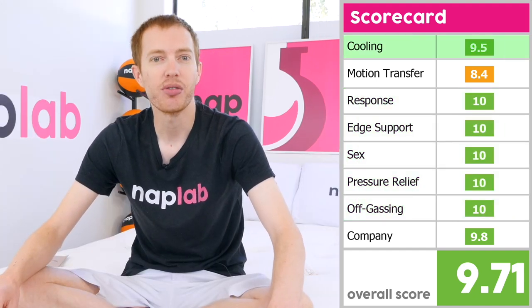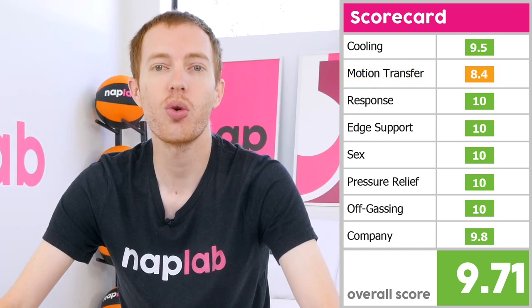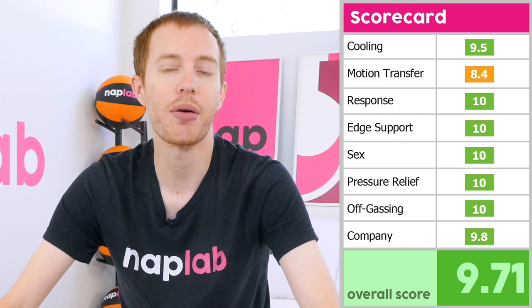Its cooling score was a 9.5 and its company score a 9.8. The only area where it struggled was motion transfer with an 8.4. This gave the Sava HD an overall performance score of 9.71 out of 10.